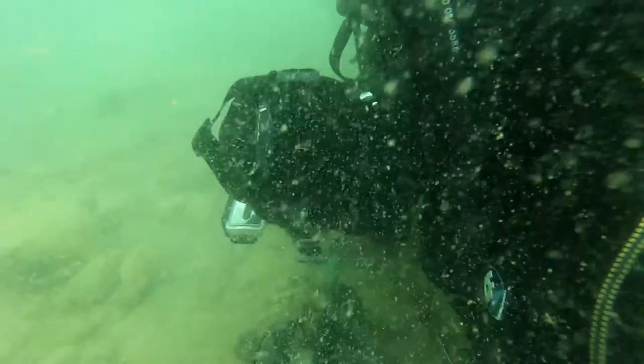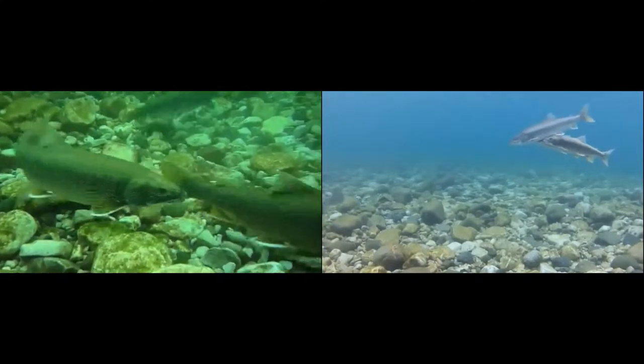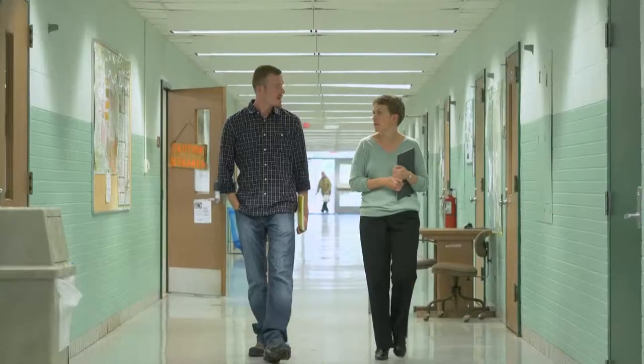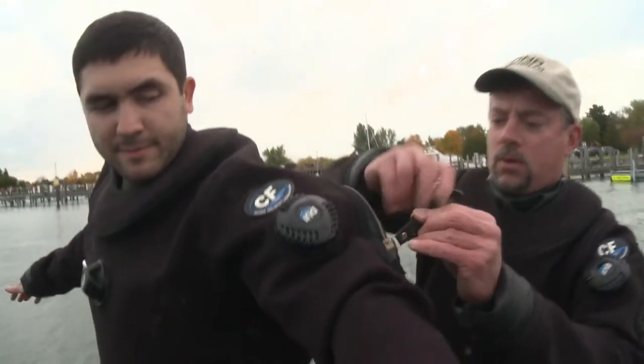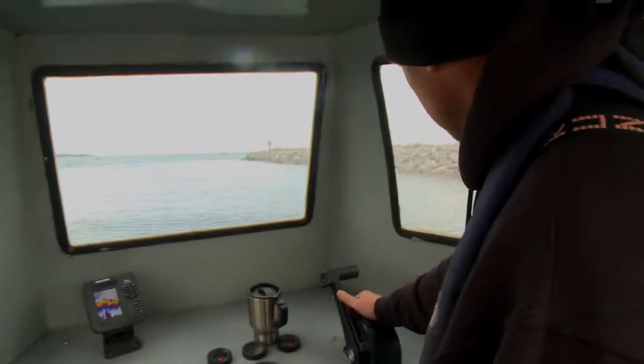It's the only known spot within Lake Michigan that all three species come to and would benefit from any sort of protection from invasive species or habitat improvement. For several years, Tracy and her students at Central Michigan University, along with Randy and a team of researchers at the Michigan Department of Natural Resources, have been studying the reefs in Elk Rapids.